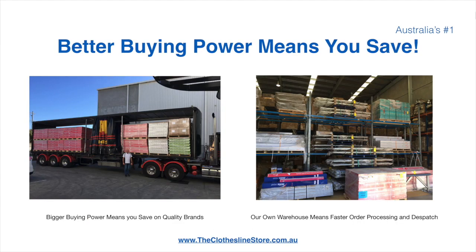Better buying power means you save. Also, having our own national distribution centre means we can process your order and dispatch it in a rapid manner.